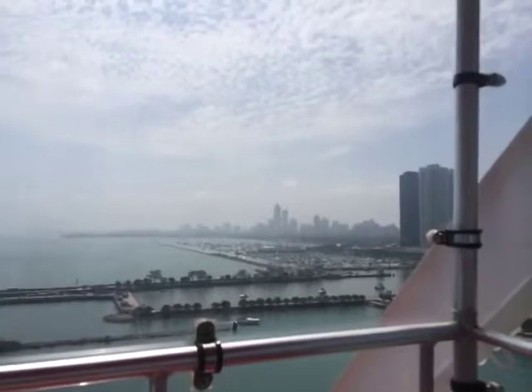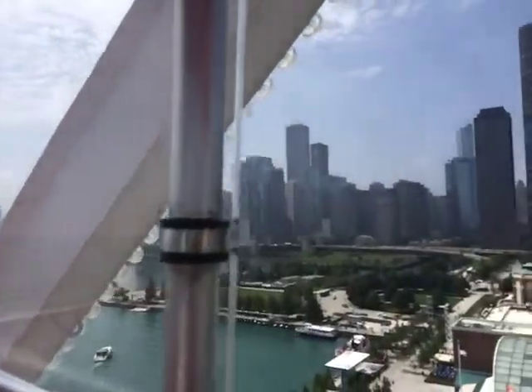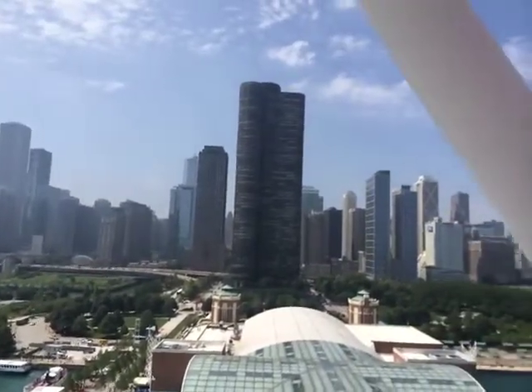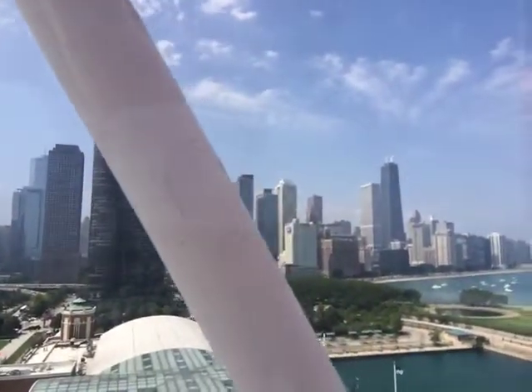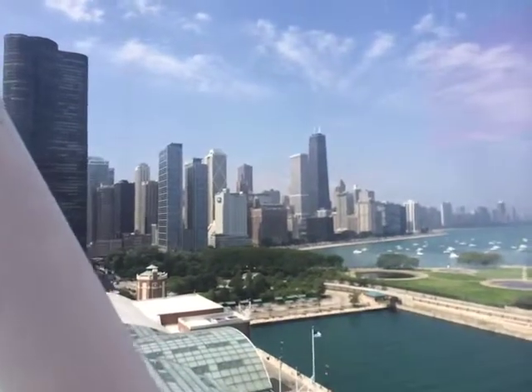Just south of there is the McCormick Place Complex, the largest exposition complex in the Western Hemisphere. It can easily be located by finding the tallest building to the south, the Hyatt Regency McCormick Place. In the foreground, you'll see Grant Park, frequently called Chicago's Front Yard.